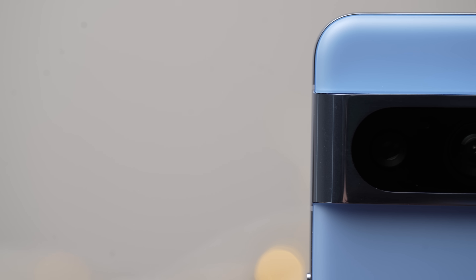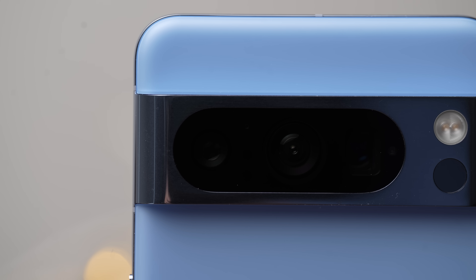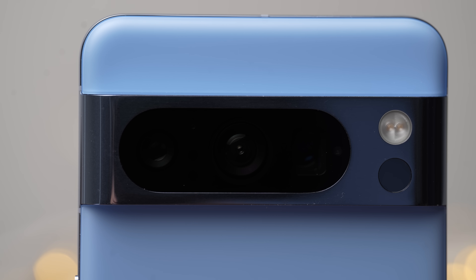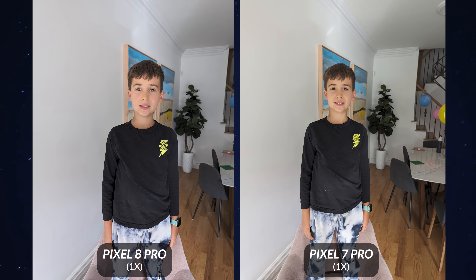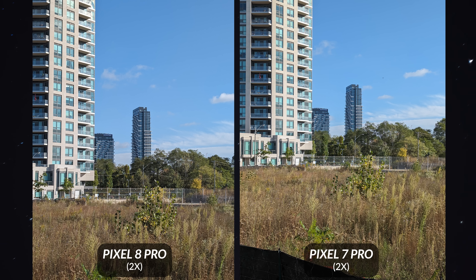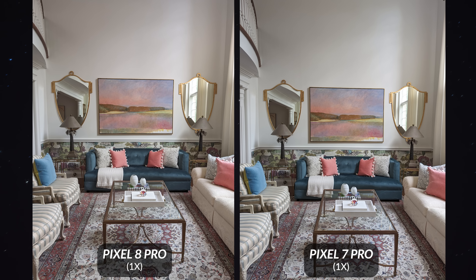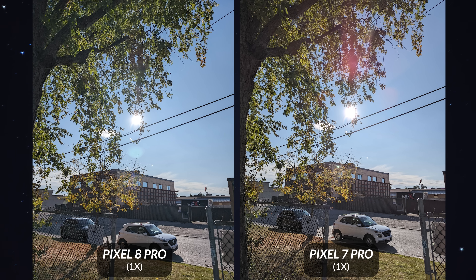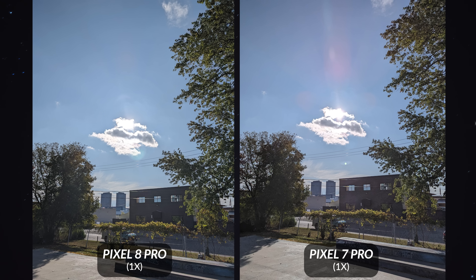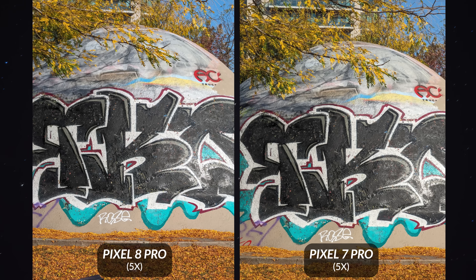The camera is probably the most important feature of a Pixel because they take such fantastic photos. This year they're both rocking a 50-megapixel wide lens, though the apertures are a bit different. The telephoto lens on both devices is also 48 megapixels. But the ultra-wide lens has changed — the Pixel 7 Pro has 12 megapixels, while the new Pixel 8 Pro has 48. I took a lot of pictures and there's not much of a difference in daytime shots — they look almost identical. Sometimes the Pixel 8 Pro is a little bit sharper and cleaner, but it's not a significant improvement. The only area where I saw a big update was with glare — the Pixel 7 Pro gets purple fringing, and the Pixel 8 Pro has completely removed that.